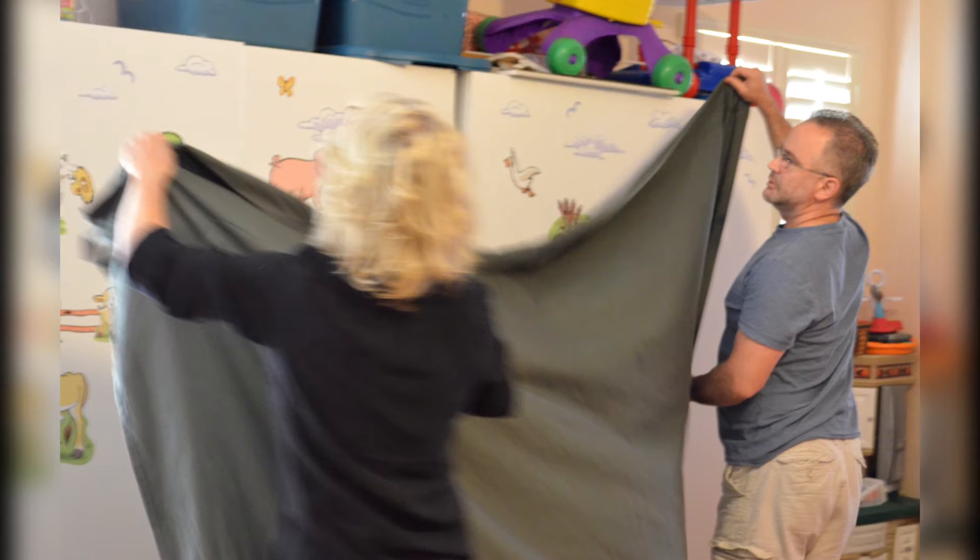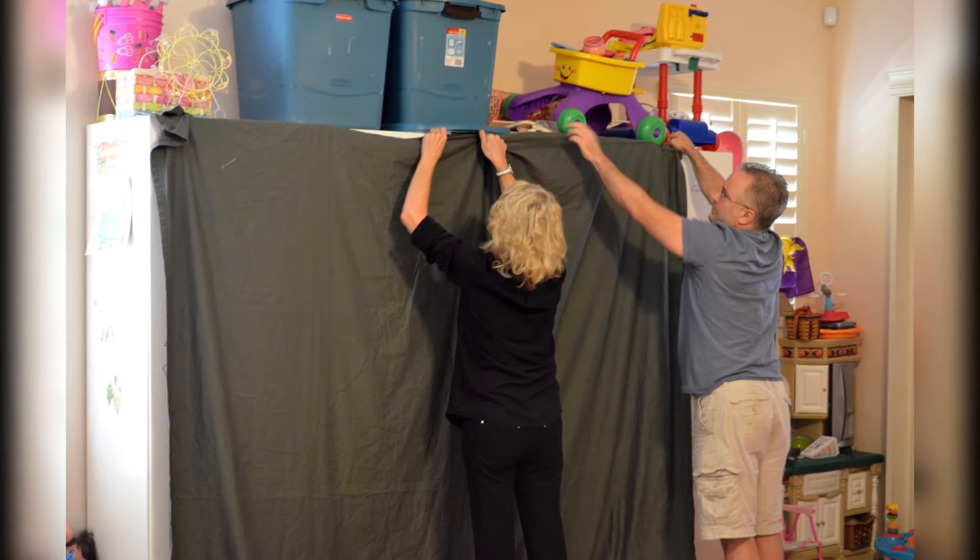It usually takes me about 20 minutes or so to select a location within your home to set up my photo studio. You would be surprised at how simple it is for me to create a makeshift studio pretty much wherever I go.